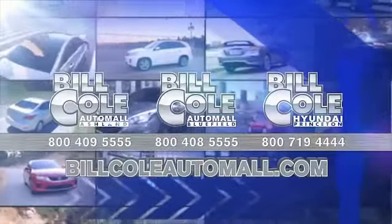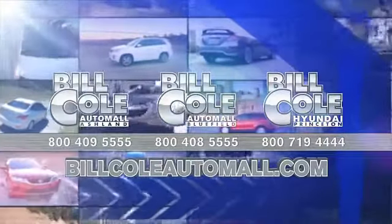Don't you deserve the Bill Cole advantage? Let's get on a quick check.